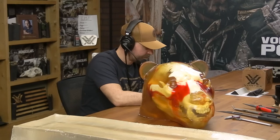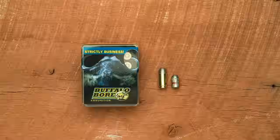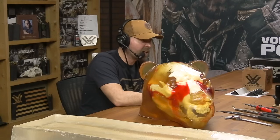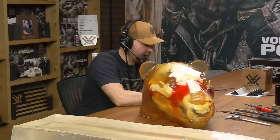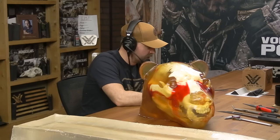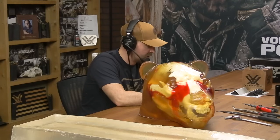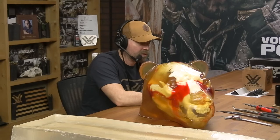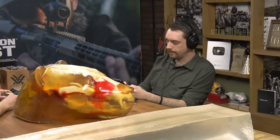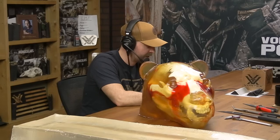In contrast, we have a 9mm +P Outdoorsman - a 147-grainer leaving the muzzle at 1,100 feet per second. Also hot for caliber, and heavier I should say for caliber. 395 foot-pounds of energy at the muzzle - no slouch. 1,200 feet per second with the 10, 1,100 with the 9. But that energy differential is stark - 703 versus 395.